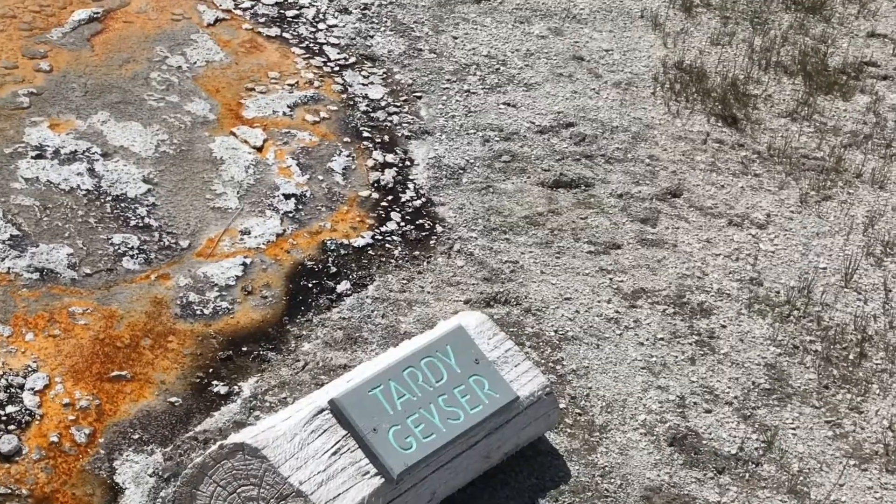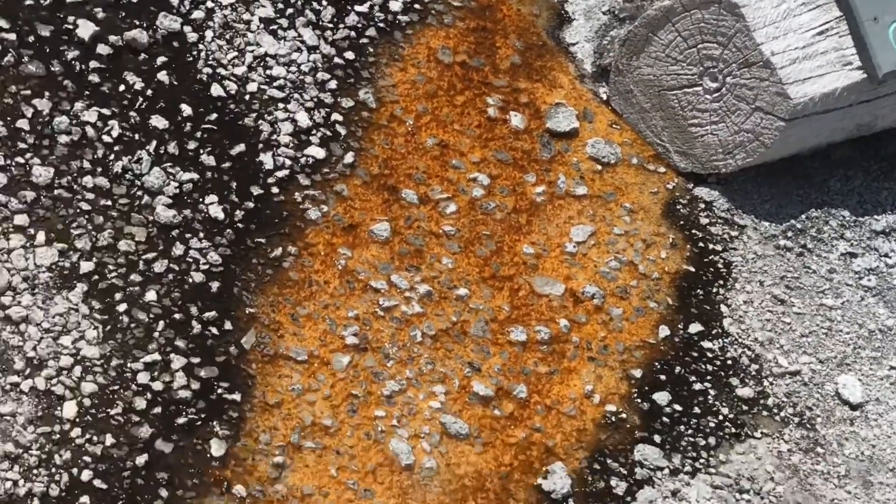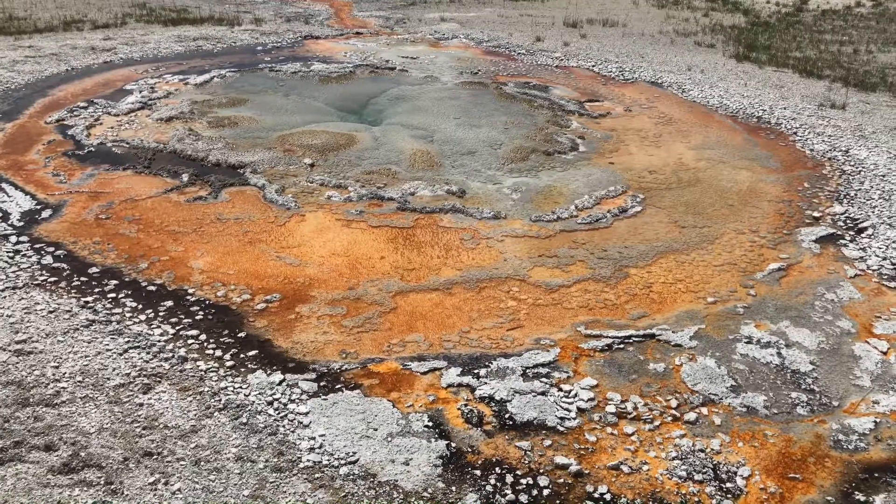Then there is the Tardy geyser, which is always later than the rest, and it is always infused with water at night time from 8 o'clock to 1 o'clock. And then there is the Giant geyser, which is the widest one — as wide as half of Old Faithful.